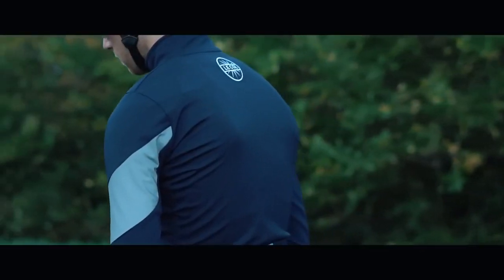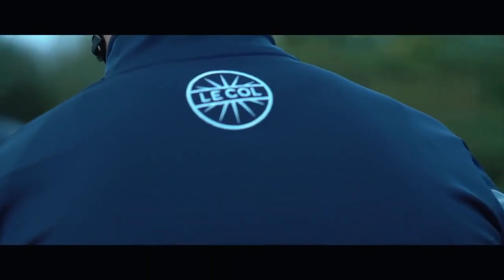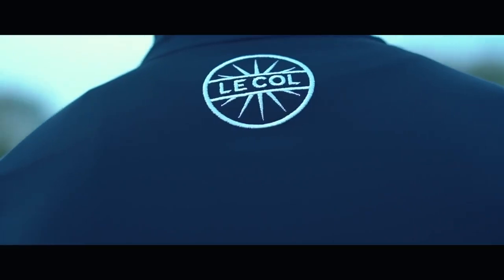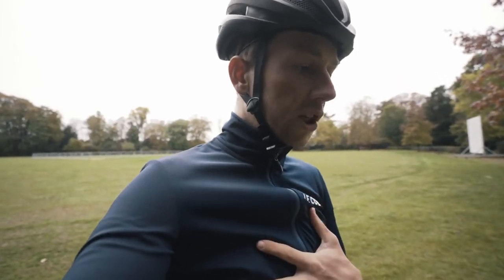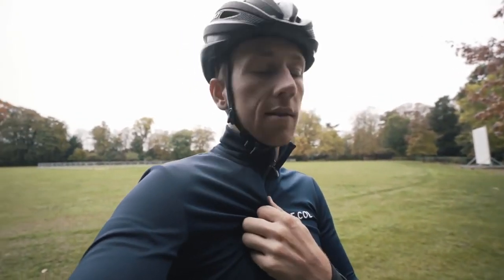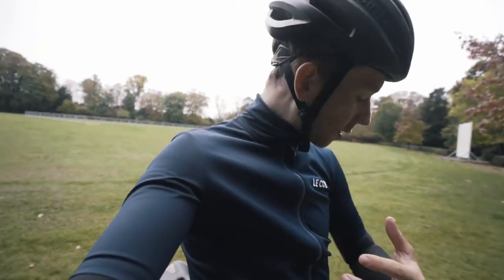Another new item from the autumn/winter range this year is the Aqua Zero gilet. This is the first time Local has done this product. It's generally for when the weather gets really cold, whereas the Aqua Zero jersey is still nice and warm and waterproof but sits kind of in between. It's a really nice addition to the range for when you want to layer up but don't want a super thick option.